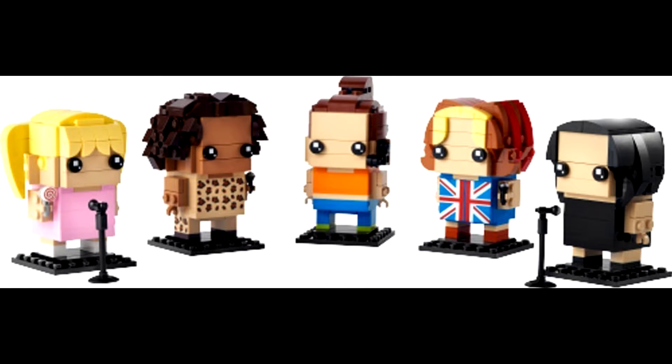This set was revealed through LEGO's instructions portal. It is set number 40548. It has all five of the Spice Girls — Baby, Scary, Sporty, Ginger, and Posh. They're all in their typical outfits, and this is the first Brickheadz set of real people as opposed to characters in a movie.